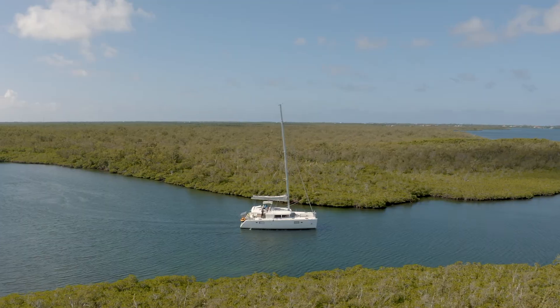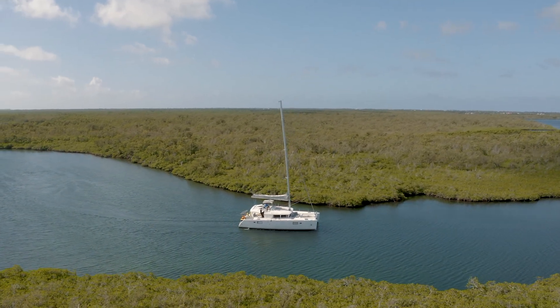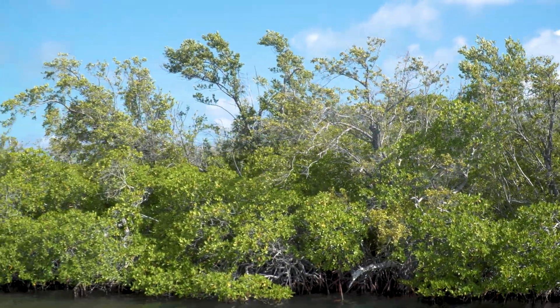Mangroves are a type of tree that can tolerate salt from the seawater. Their roots go through the water into the ground below. This is also the shortest stop — we're usually only here for about 15 minutes. At the mangroves, you're going to see things like birds, fish, and iguanas.